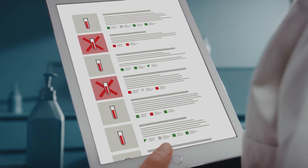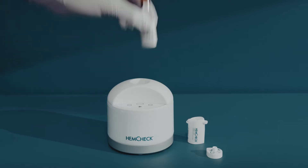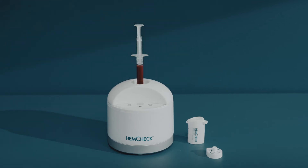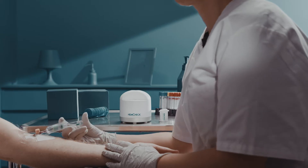The convenient solution to this issue is the quick and simple hemolysis point-of-care test, Helge by Hemcheck. This new product concept allows for screening for hemolysis before a blood sample is sent on for analysis. The V test is used to check for hemolysis in vacuum tube samples.